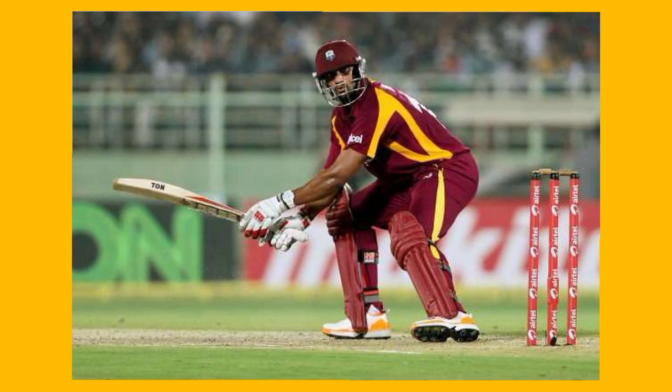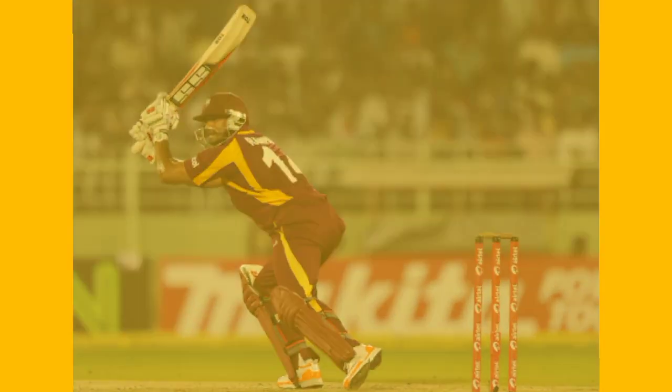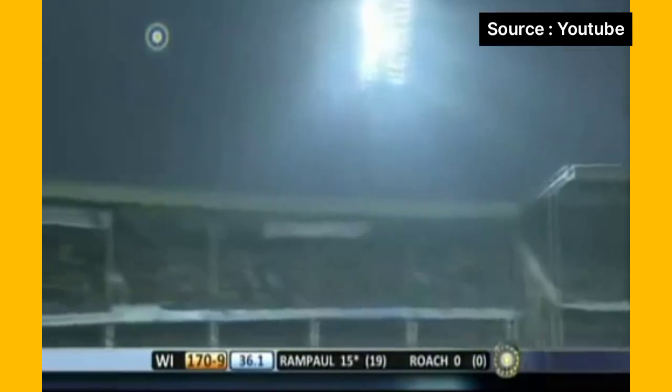The next one came from West Indian fast bowler Ravi Rampaul with his brilliant 86 off 72 balls against India. He helped the West Indies reach a respectable 269 in their 50 overs after they had lost 8 wickets in 31 overs. They were looking certain to get bowled out cheaply, but Rampaul saved the West Indies at the last and gave India some serious problems, remaining unbeaten.